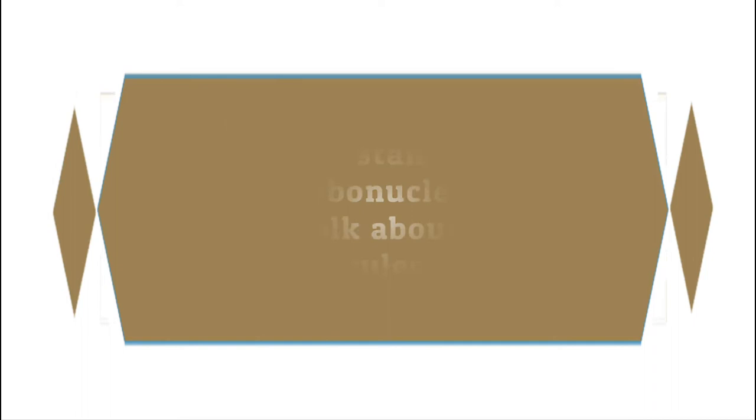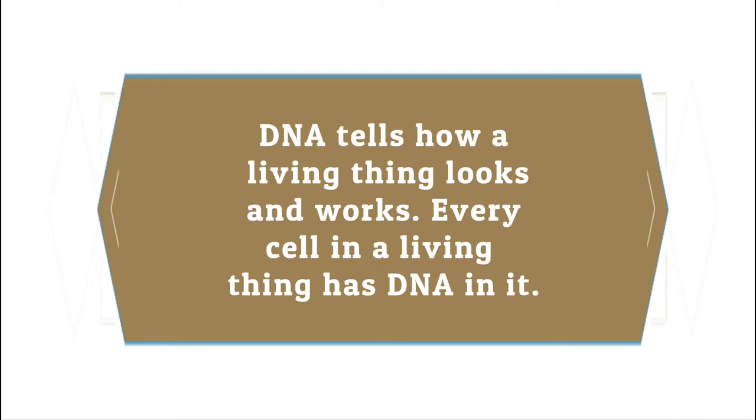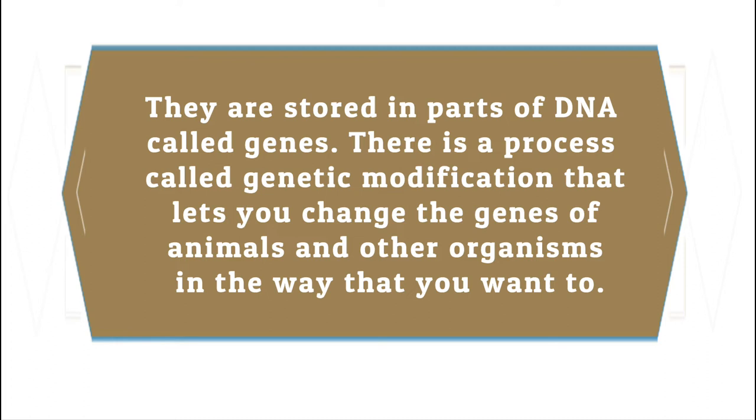People use the word DNA, which stands for deoxyribonucleic acid, to talk about the molecules that carry genetic information. DNA tells how a living thing looks and works. Every cell in a living thing has DNA in it, stored in parts of DNA called genes. There is a process called genetic modification that lets you change the genes of animals and other organisms in the way that you want to.